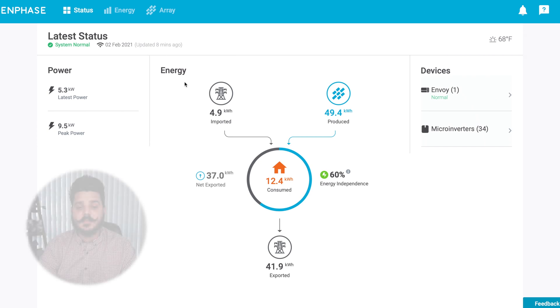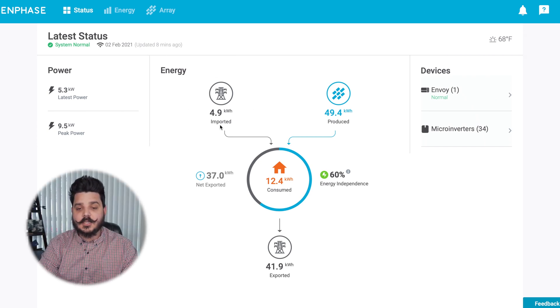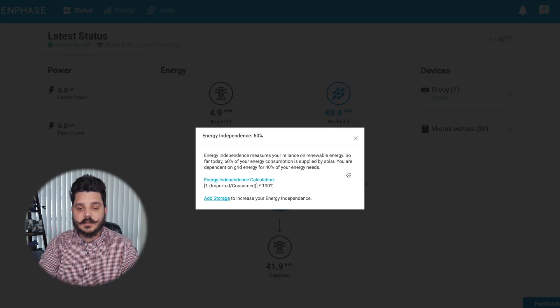On the overview page, this is what you see when you log in. You're going to see the energy you imported from the grid, any energy you've produced from your solar system. This is your energy independence circle — you can see how much energy the home has consumed so far today, and then any energy you exported to the grid. This customer is currently at 60% energy independence, meaning 60% of their energy consumption is supplied by solar and they're dependent on the grid for 40%.